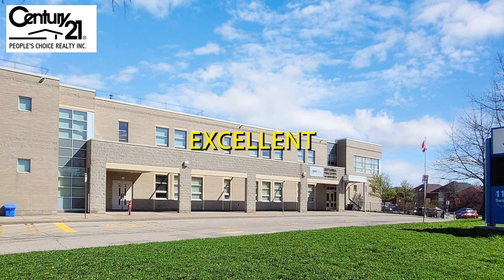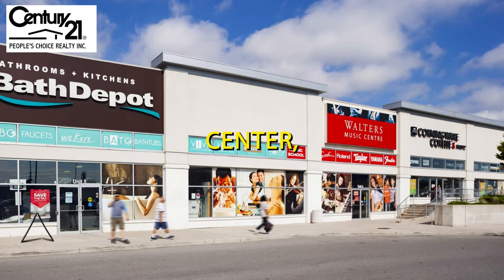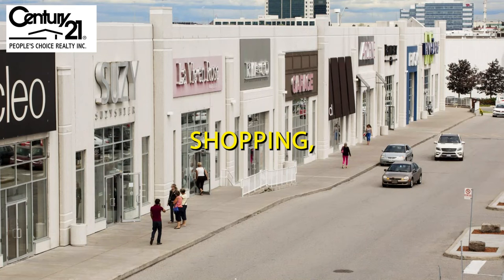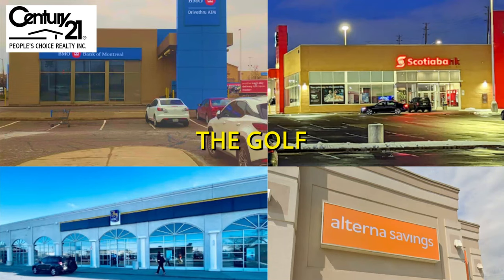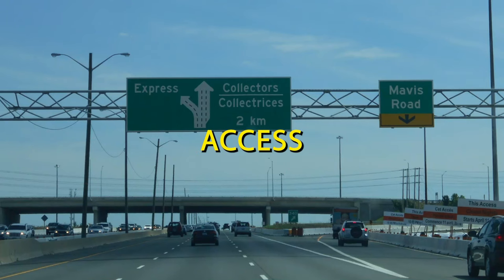Located in an excellent school district and just minutes from Heartland Town Centre, you will enjoy convenient shopping, dining, and banking options. Plus, golf lovers will love the nearby courses. With quick access to the 401 and 403, commuting across the GTA is a breeze.